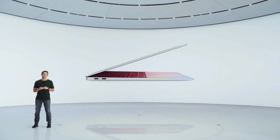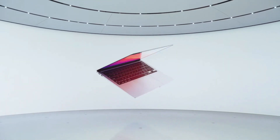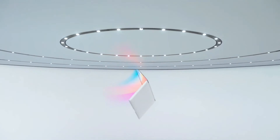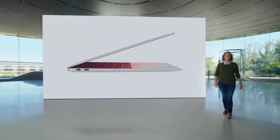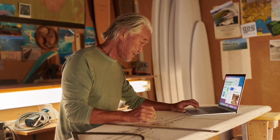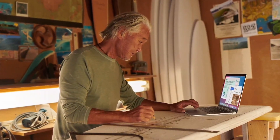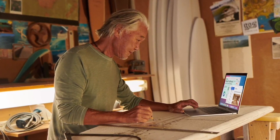To tell you all about it, here's Laura. MacBook Air is the most popular Mac — in fact, it's the world's best-selling 13-inch notebook. Users love its stunning Retina display, great everyday performance, and incredible portability, all in a sleek wedge-shaped design.